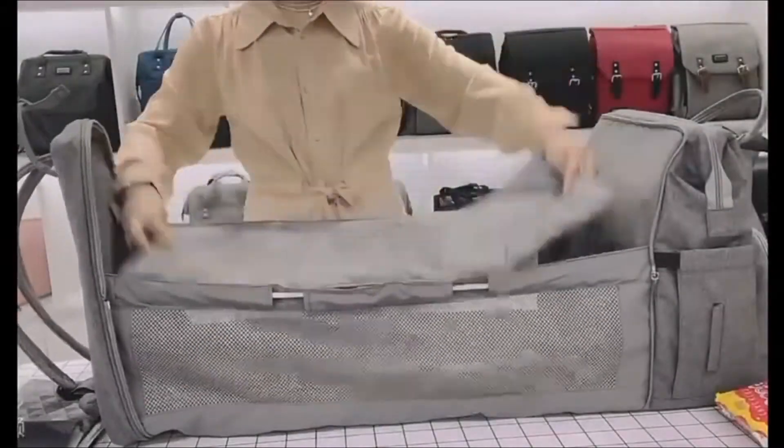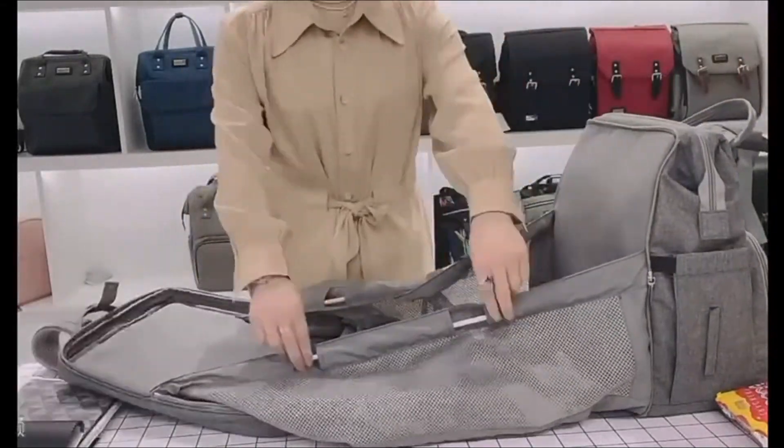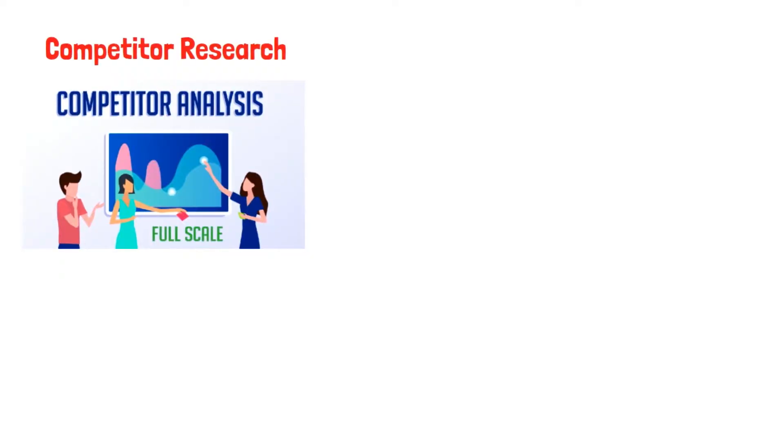Check out this example of a baby shoulder diaper bag we would sell. Reasons we would sell this bag instead of the competitor's one: it looks better, it is of higher quality, and can sell at a higher price.